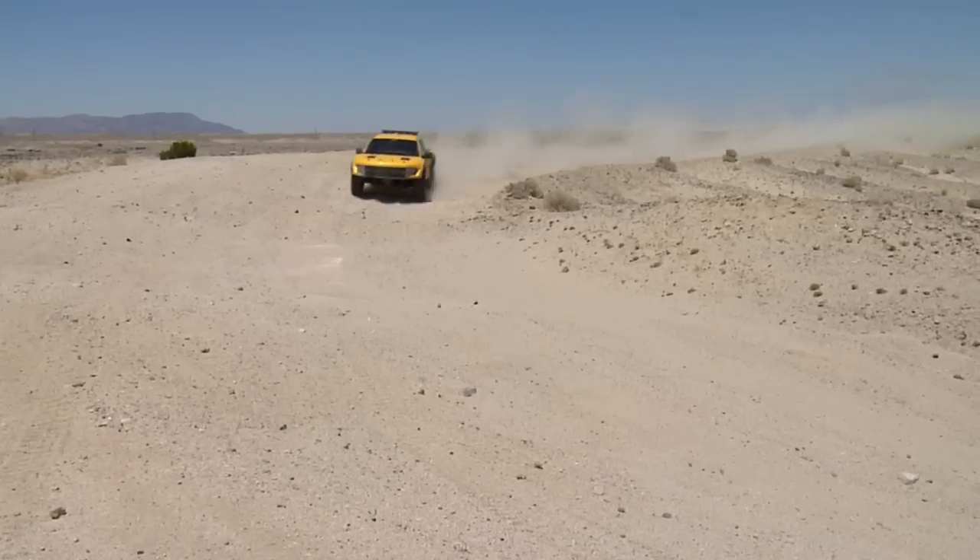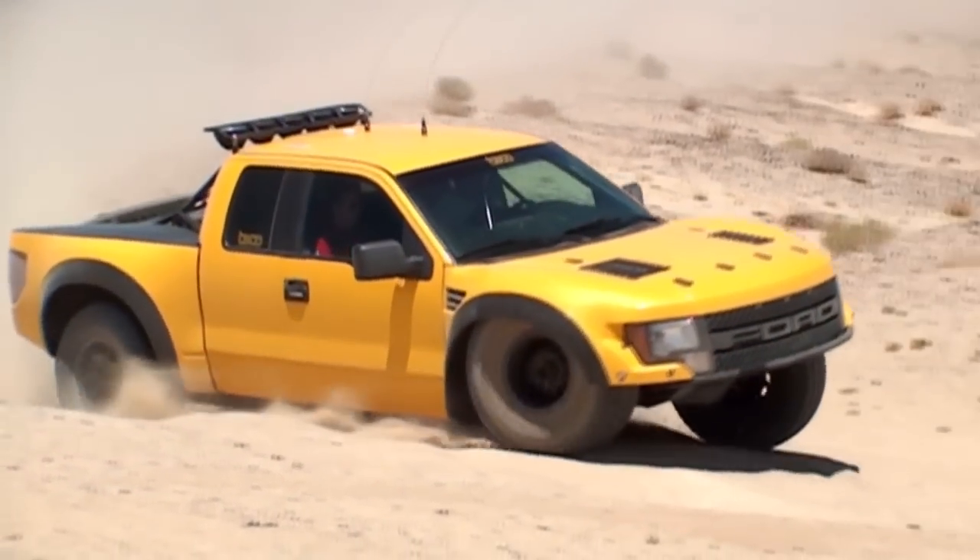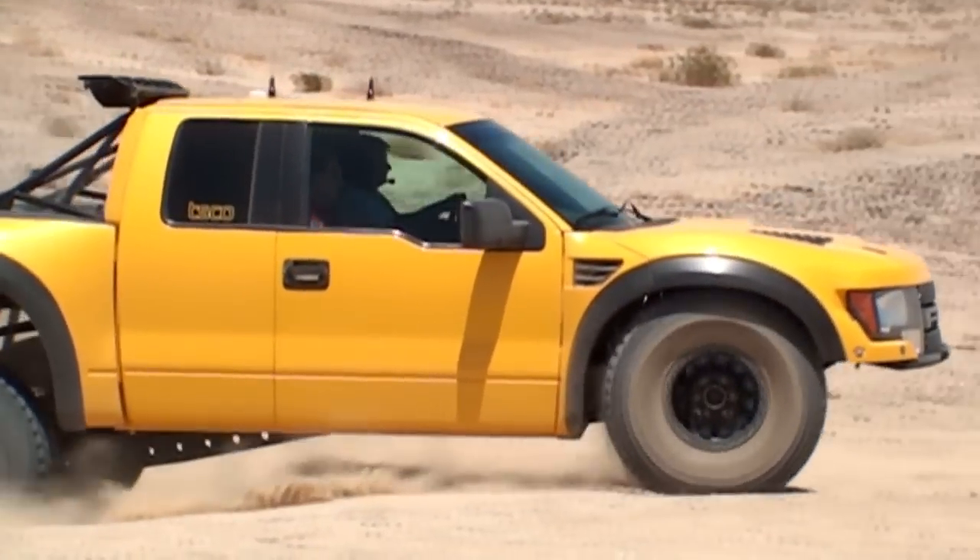It's basically a true trophy truck: two-frame chassis, 600 horsepower, 600 foot-pounds of torque, 26 inches of wheel travel in the front, and 32 in the back.